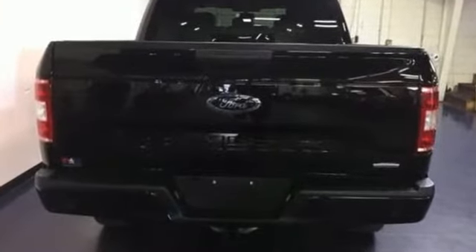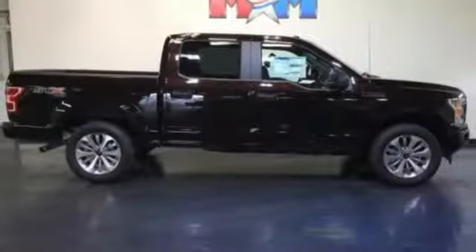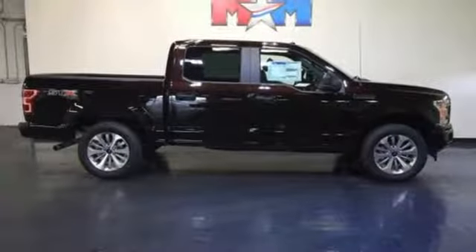Between the high strength frame and body and safety features including curve control, advanced track with roll stability control, and multiple airbags, you can feel confident this truck is looking out for you.